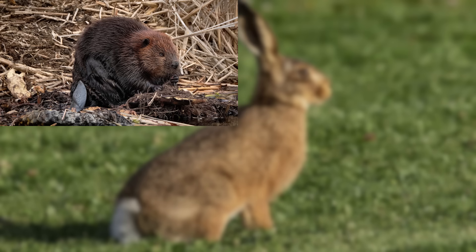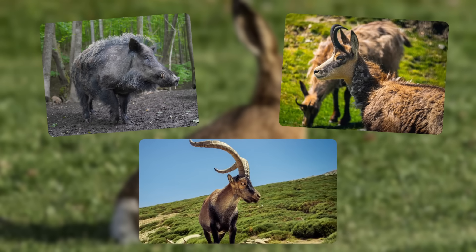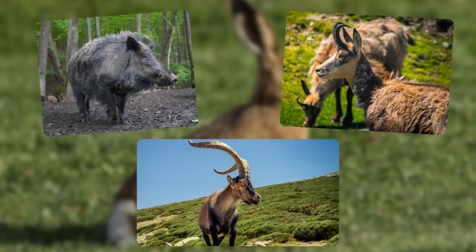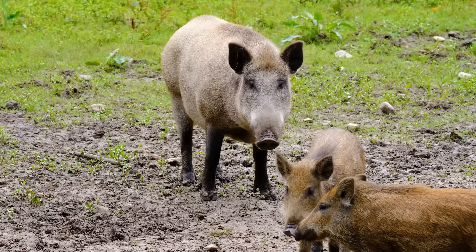And of course, beavers, fallow deer, roe deer, red deer, wild boar, chamois and Iberian ibex lived alongside the extinct megafauna and play hugely important roles in southern Europe to this day.